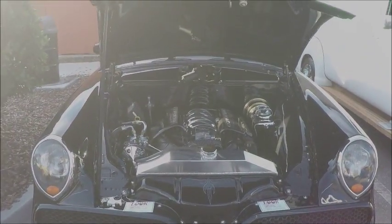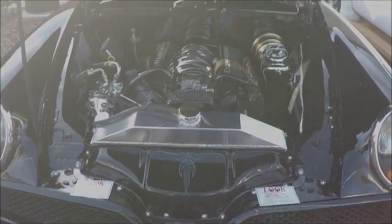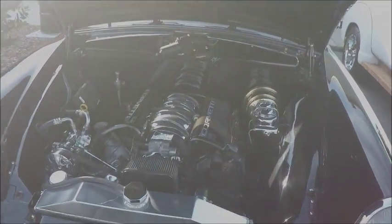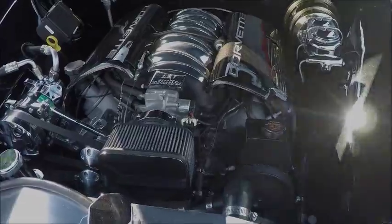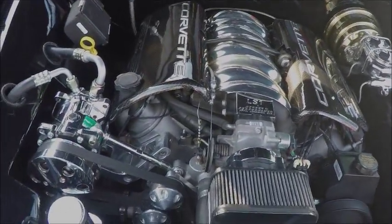I don't often video custom cars, but I just couldn't resist this Studebaker. It's a 1954 Studebaker Conestoga wagon — the first year that Studebaker came out with a wagon in their series.